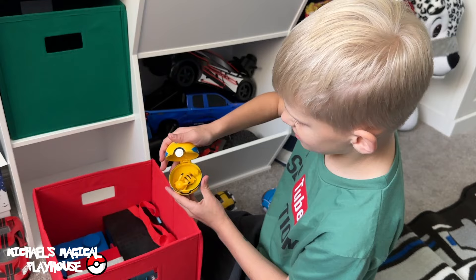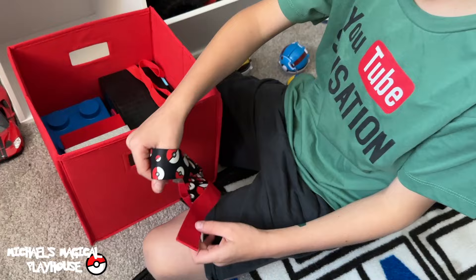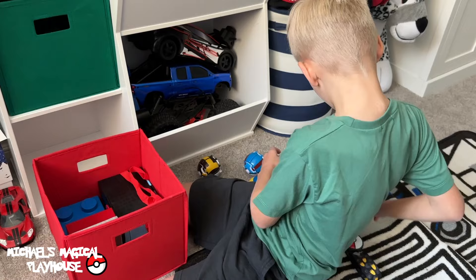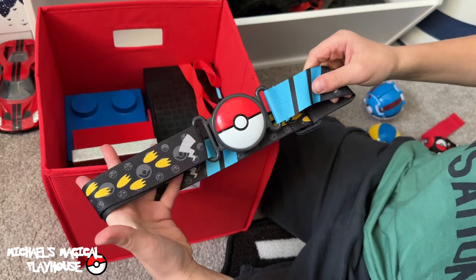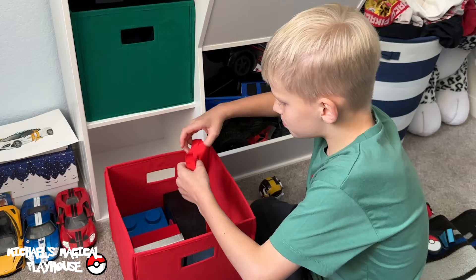Now, best for last of the belts — I have this cool Pokémon belt. It's a classic Pokéball belt. When you press this, it opens up, and you could put it back together. Now, a really cool belt — it's pretty similar, except on the Pokéball you just press this and then that comes out. And now for the final Pokémon thing in this bin.